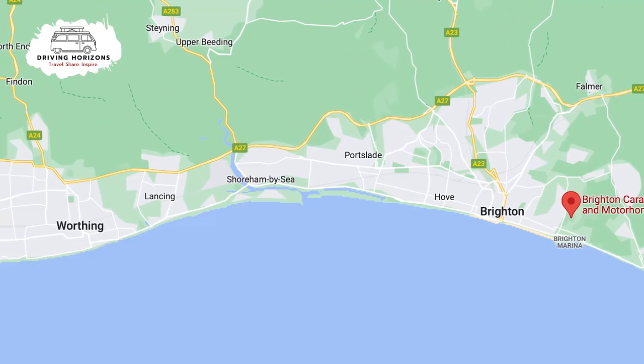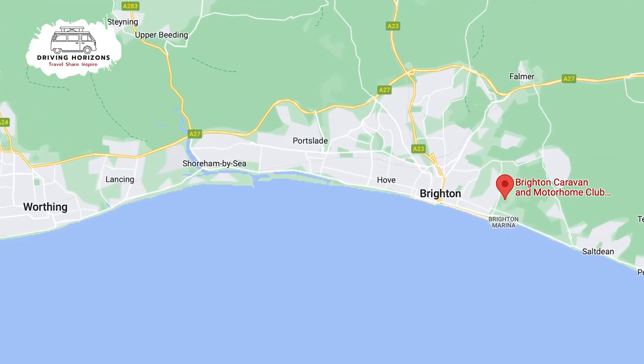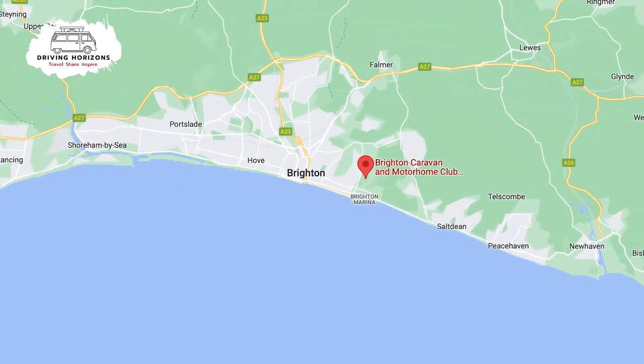If you want to explore other seaside towns, Worthing is about a 40-minute drive west along the coast, with Eastbourne being just a little bit further the other way.